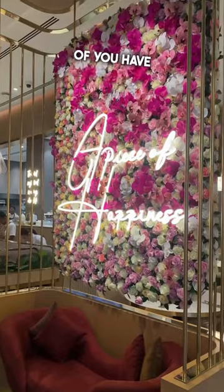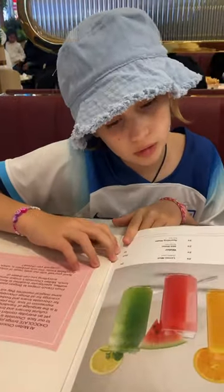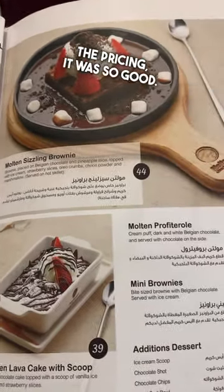Hey guys, quite a few of you have been asking us to visit Moulton in Dubai Hills for their famous fondue tower, so we thought, you know what, why not, let's do it. After a quick peruse of the menu, we saw the Moulton specials and just, oh yes, I couldn't believe the pricing, it was so good.